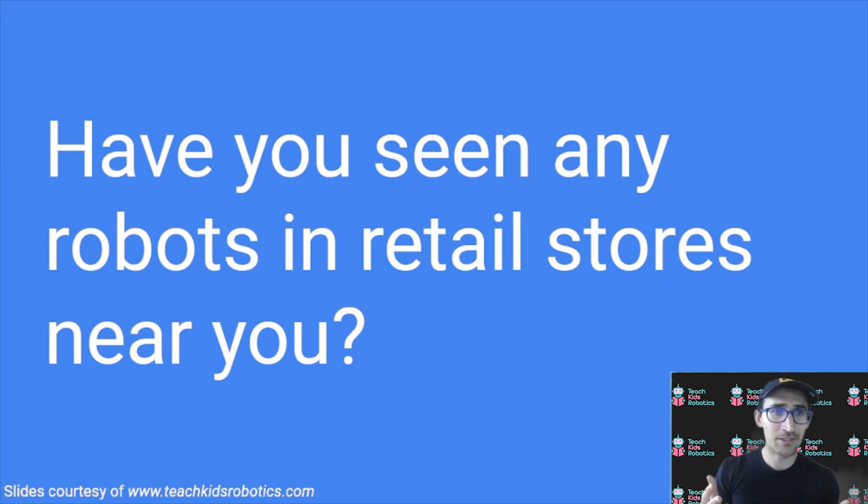I leave you with a question: have you seen any robots in retail stores near you? Feel free to leave a comment below with what robot you saw and in which store. If you have any questions about the robots you're seeing in the environment, leave a comment below. For more information on how robots work, check out the other videos on our channel or visit our website at teachkidsrobotics.com.